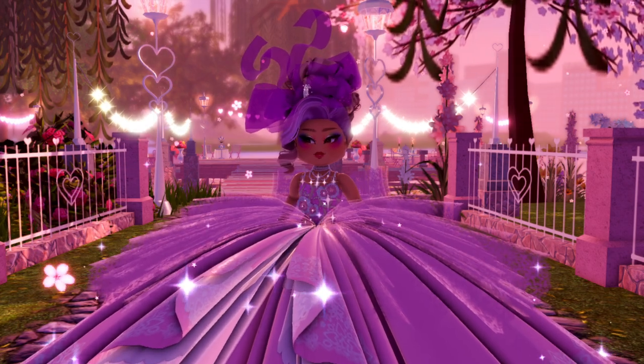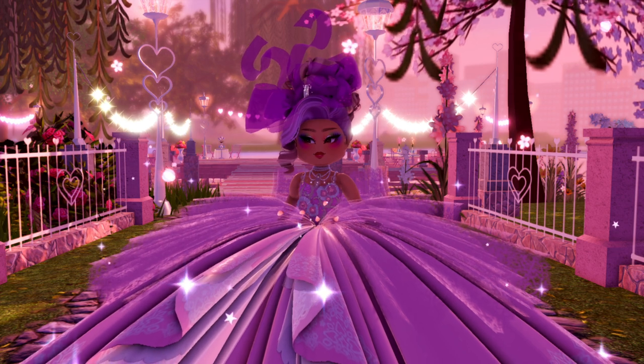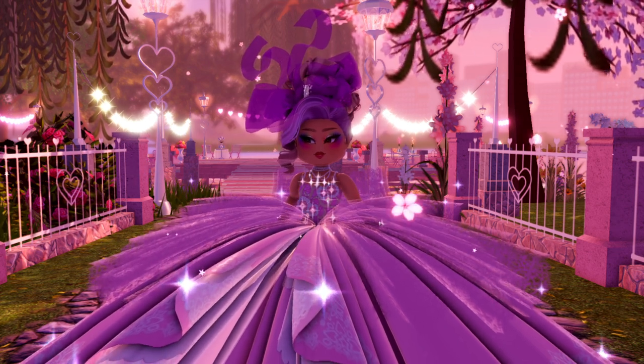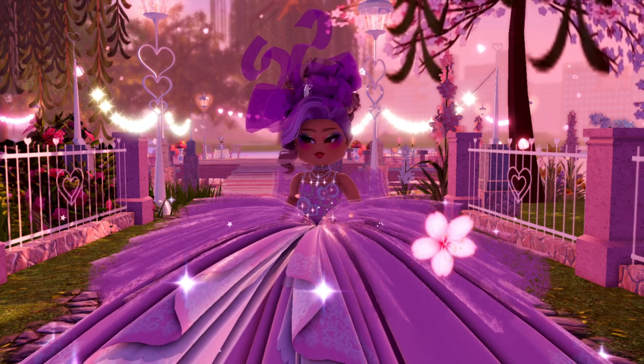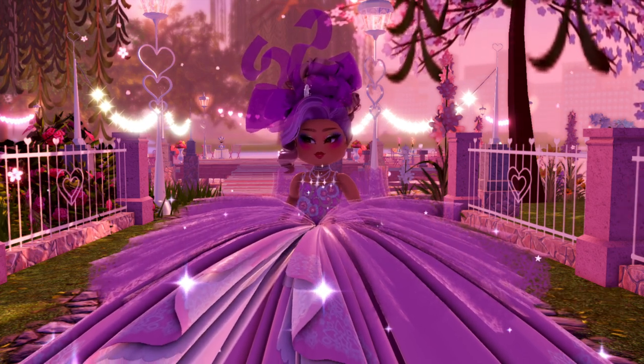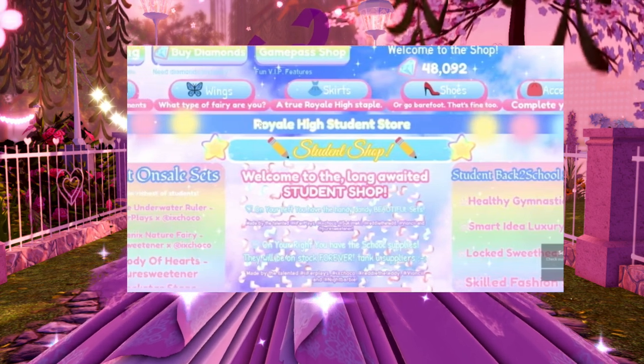Hello everyone, it's Mingo Biker here, and today we're going to be going over the new school shop in Royal High, because there has been a photo posted for it. Before I show you guys this, make sure to subscribe for daily videos. This is the Royal High student store that is going to come out when the Royal High new campus releases.